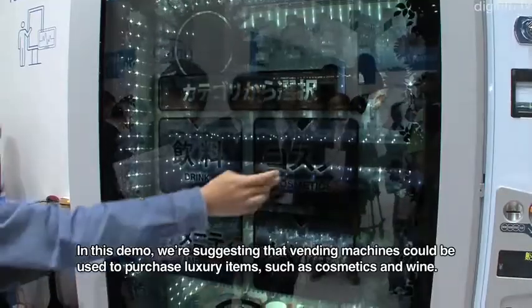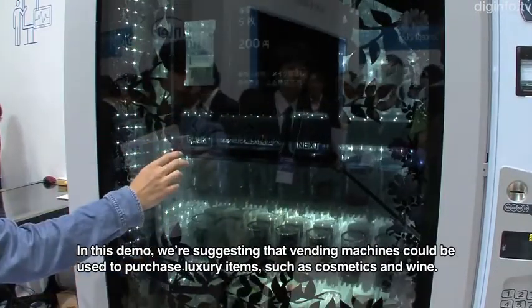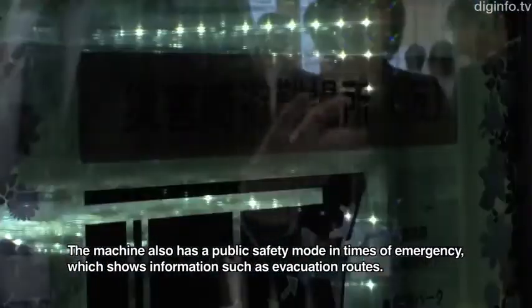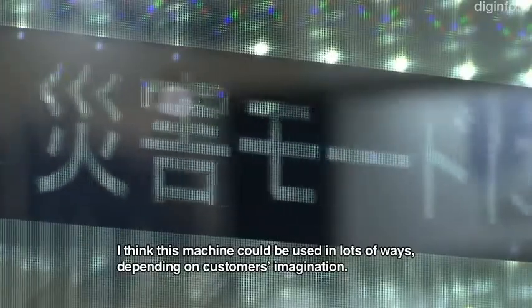This is a demonstration of cosmetics and wine products that can be purchased. Also, we are working on a disaster mode — a system that can be used during a disaster. We can imagine a lot of uses for customers. It is a product with great possibility.